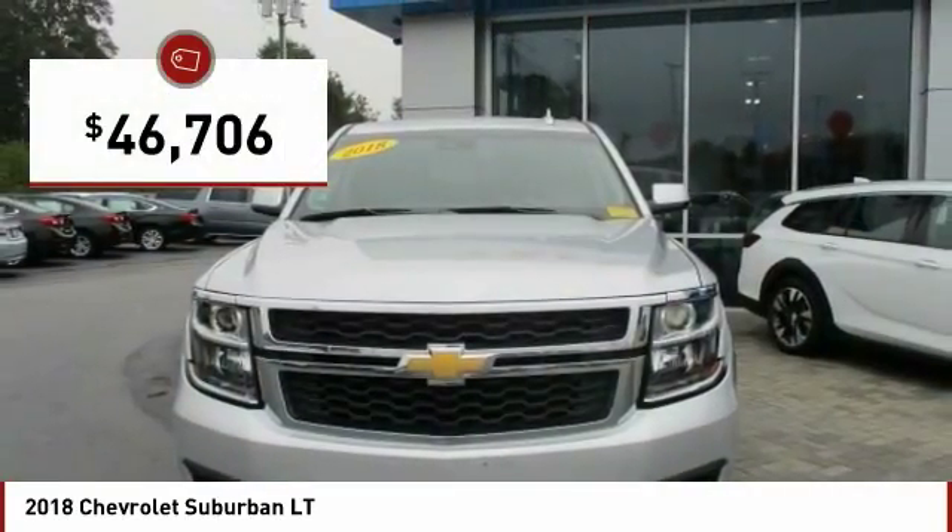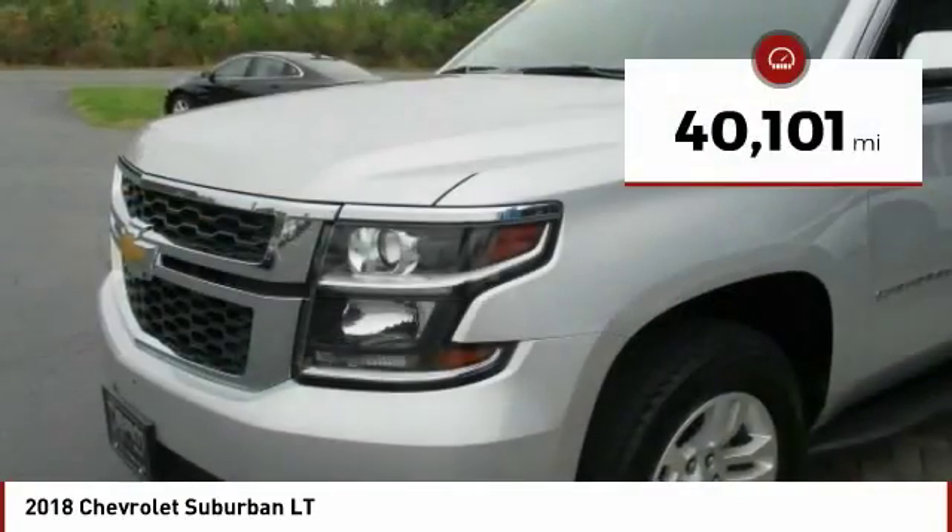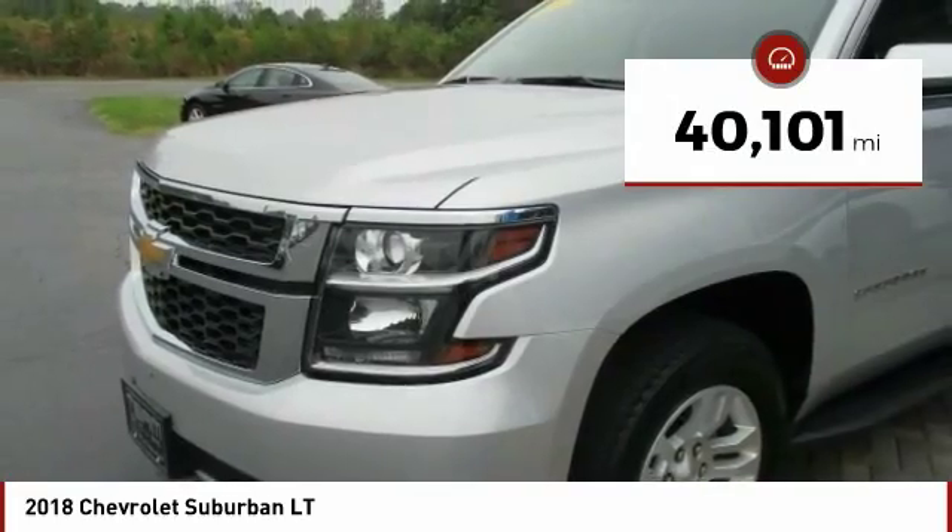And is priced below $50,000. This vehicle has less than 45,000 miles.